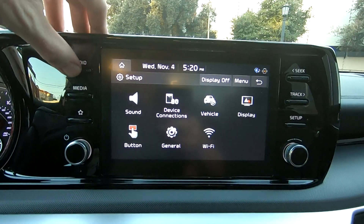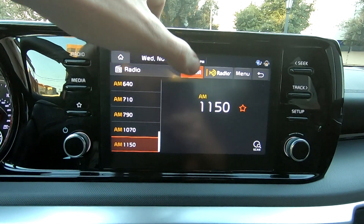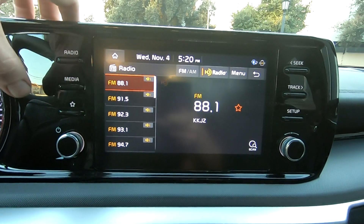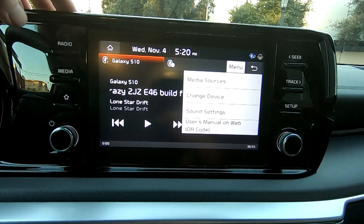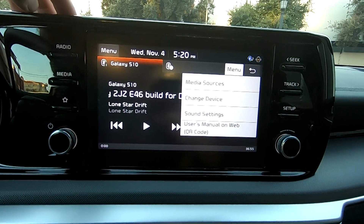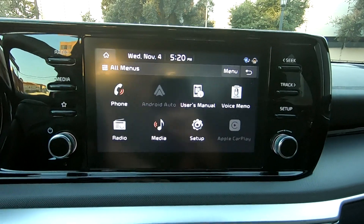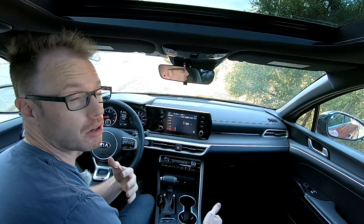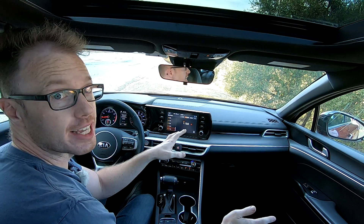Take, for example, this eight-inch infotainment display. It may look a little basic, but it is very intuitive and easy to use. It's also worth noting that, as standard, the K5 has wireless Apple CarPlay and Android Auto — a very cool feature, because if you're anything like me and forget your cable all the time, having it done wirelessly is just such a nice thing to have.